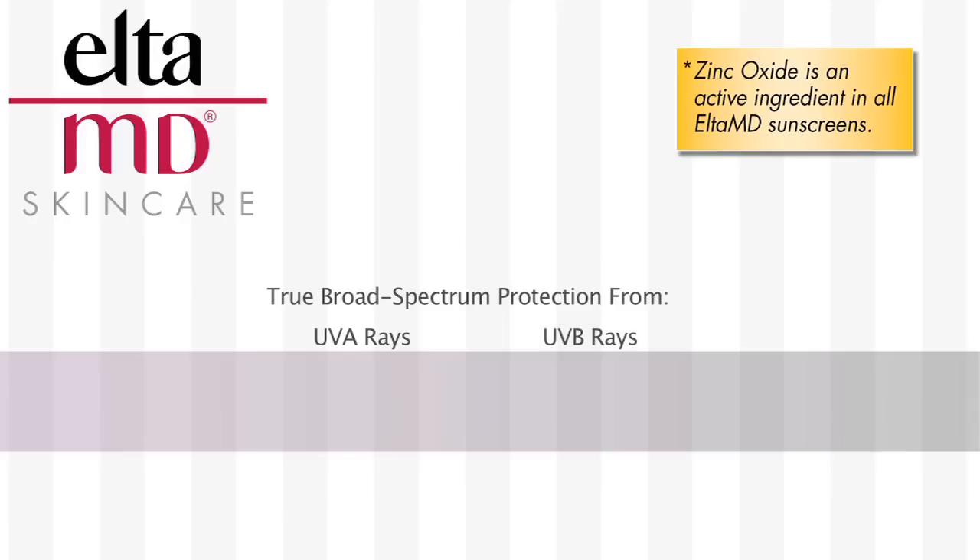An easy way to remember what that means is that UVA rays cause aging, while UVB rays cause burning. UVA rays pose a threat to your skin all year round, even on a rainy day. So you need one of these sunscreens every single day.